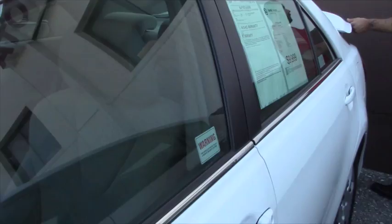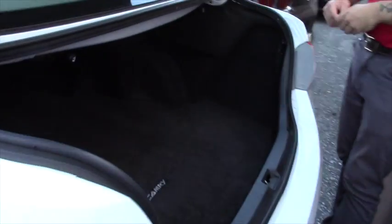I'll give you a quick look at the trunk here — a lot of space back here.